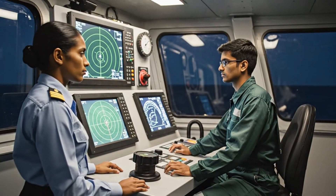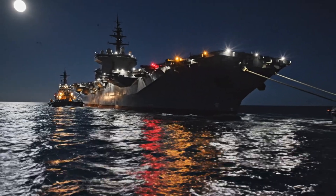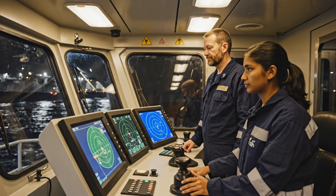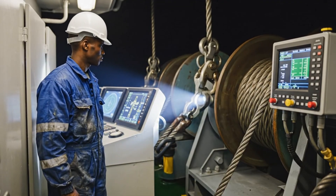Radio check channel 4. Status green across all vessels. Receive, tow master — all systems nominal. Bridge, tow lines are secure and stable. Confirmed, Captain — maintaining present alignment and speed. Bridge to tug 2: run a systems check, confirm stability. Tug 2 copies — all green, holding steady.